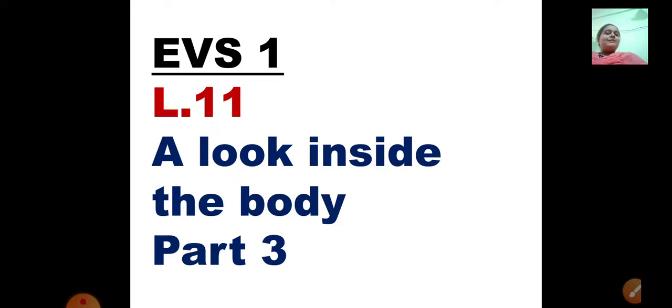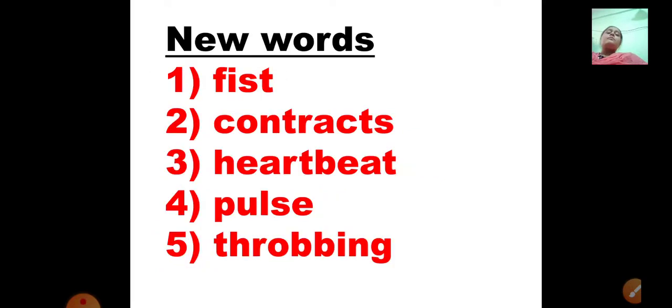Let us start by learning the new words. The first word is F-I-S-T, fist. Fist means your closed hand — this is called your fist.